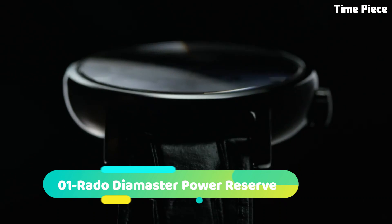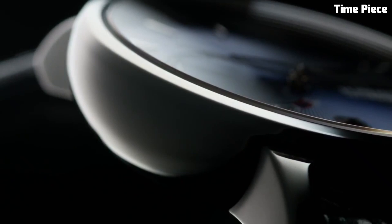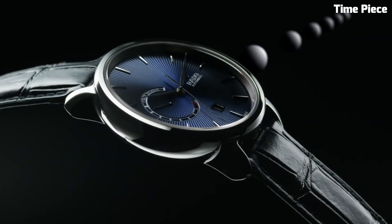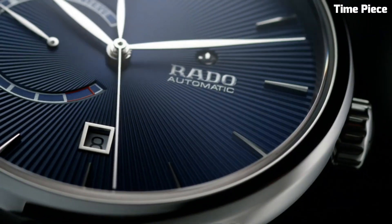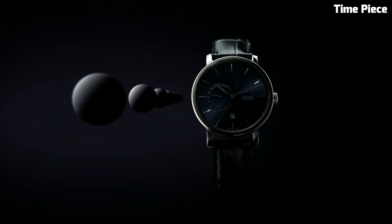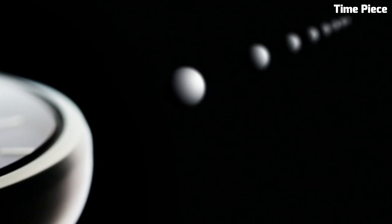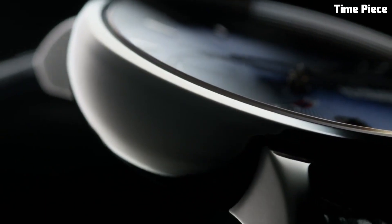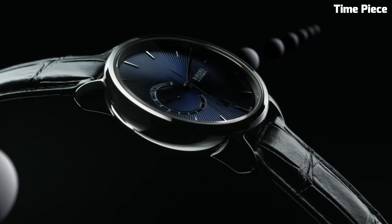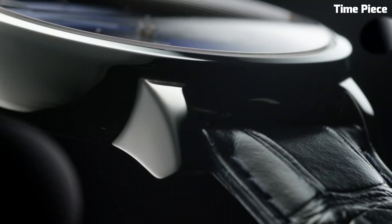Number 1: Rado Dye Master Power Reserve is a manifestation of luxury and technical prowess. This Swiss watch features a sleek stainless steel or high-tech ceramic case, exuding contemporary elegance. The captivating dial showcases a power reserve indicator, adding functionality and sophistication. Powered by a precise automatic movement, it ensures accurate timekeeping. With scratch-resistant sapphire crystal and water resistance, the Rado Dye Master Power Reserve is a testament to the brand's commitment to quality and innovation, making it an exquisite choice for those who appreciate a perfect blend of style and functionality.